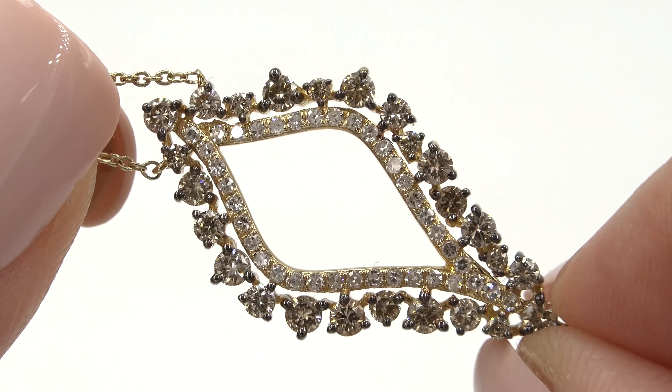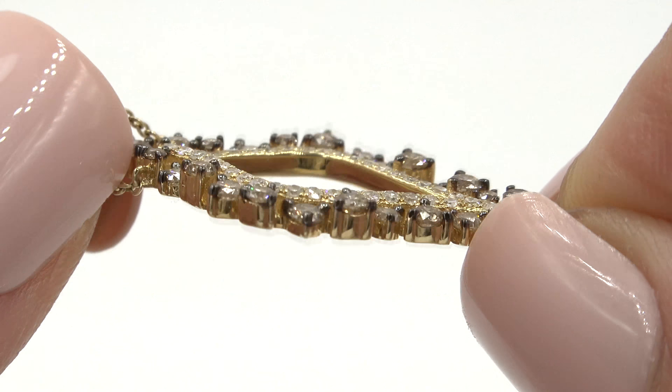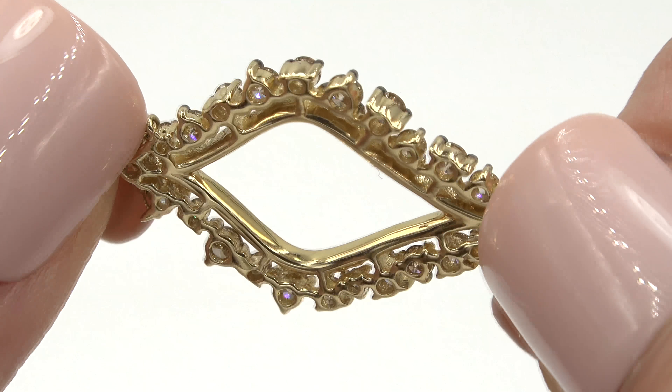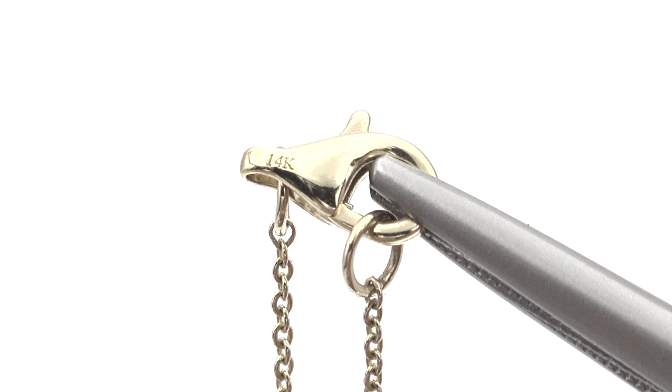Our staff gemologists have checked every aspect of this necklace and have verified the diamonds' clarity, cut, color, and weight, and confirmed the setting is heavy solid 14 carat yellow gold, which is documented in the Certified Jewelry gemological and authentication report.